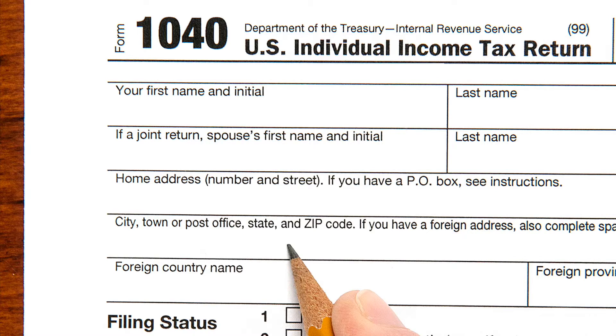Form 1040, the long form, may be used for any income levels, self-employment income, and all other types of income, itemized deductions and all personal credits.